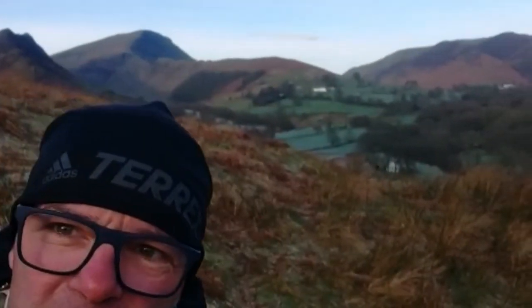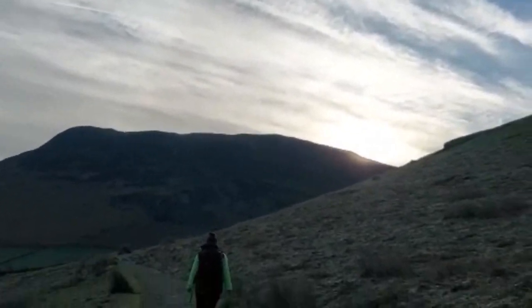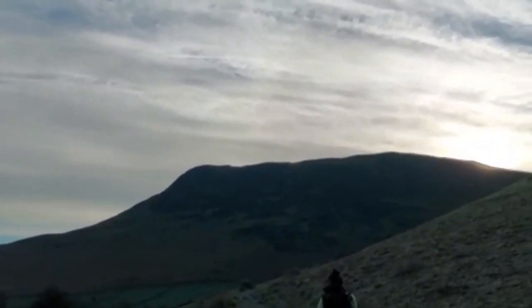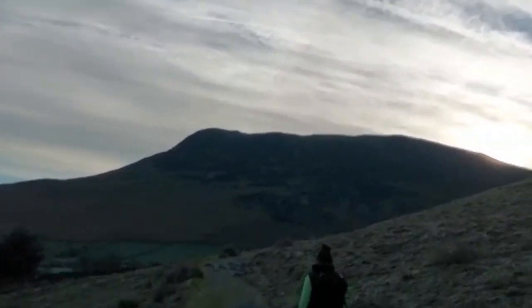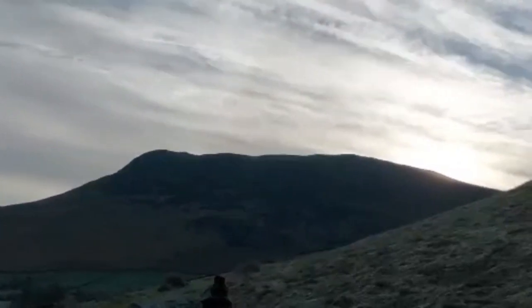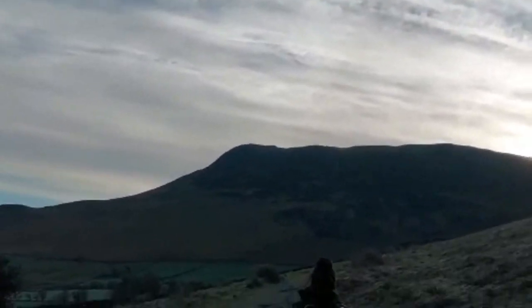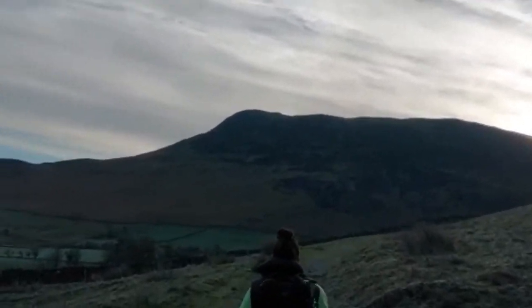That behind us is probably the last hill. Just as the sun is coming over that hill there — that will be the first one today, which is the much loved and much famous Cat Bells. There's a thing called 'Light Up Cat Bells' — you may have seen it in the Facebook groups — where they light it all up and it gets many people walking up and down here. Quite smart actually.